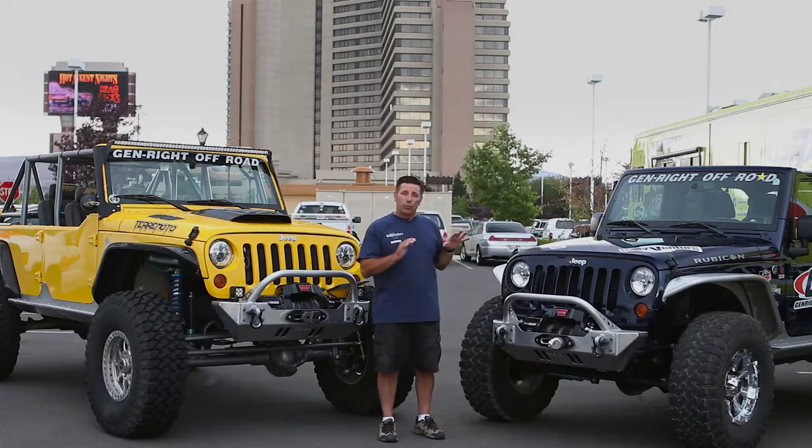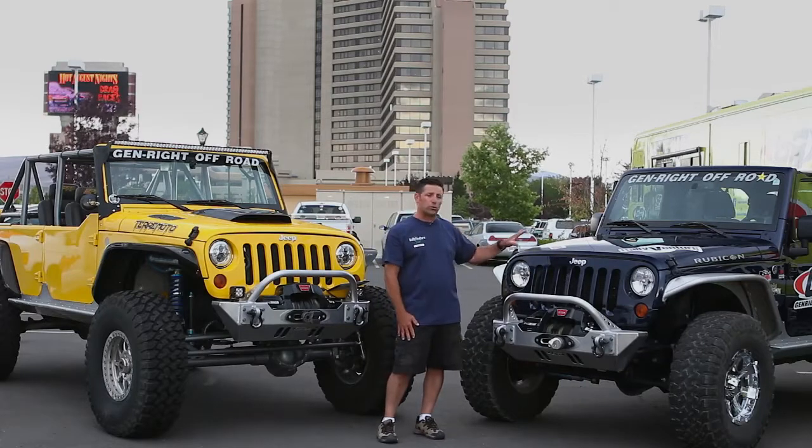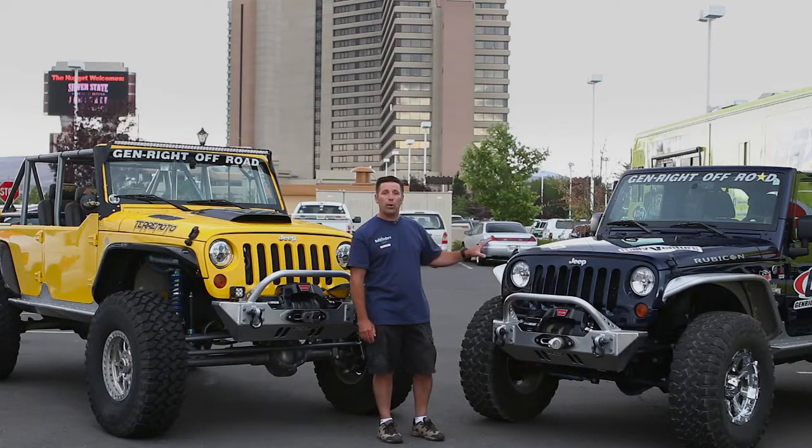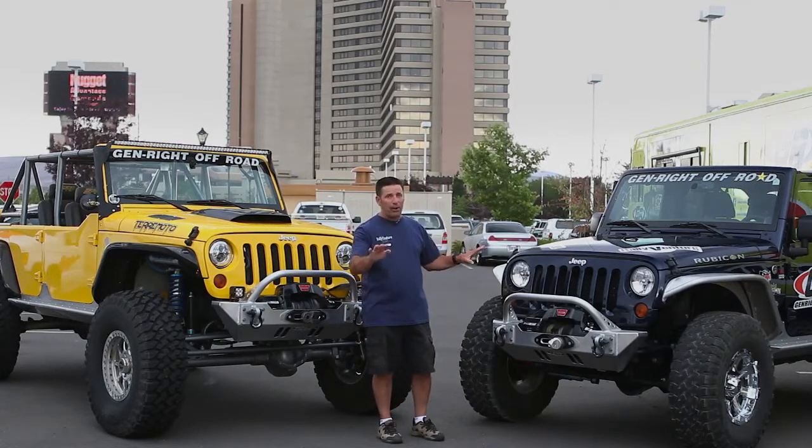This vehicle really did surprisingly well. This is a 2013 — it's got the newer motor and transmission. And I'll be honest, this really did well. Let me give you a comparison.